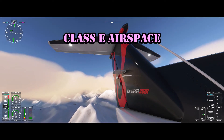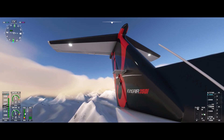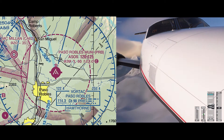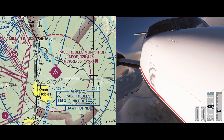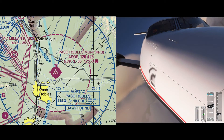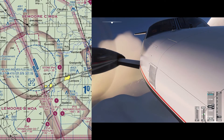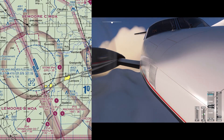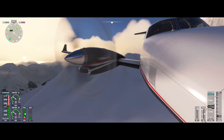Class Echo airspace is anything not classified as Alpha, Bravo, Charlie, or Delta airspace. There are several ways Class Echo airspace can be depicted on a sectional chart. If you see a dashed magenta circle, that indicates it's Class Echo from the surface up to the next category of airspace. Otherwise, Class Echo airspace starts at 1,200 feet AGL. Within these magenta vignettes, Class Echo airspace starts at 700 feet AGL and goes up to 18,000 feet. And then again it starts above flight level 600. Otherwise, Class Echo airspace starts at 14,500 feet MSL.